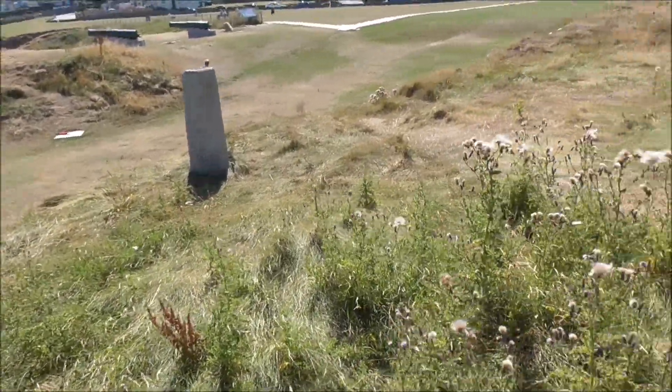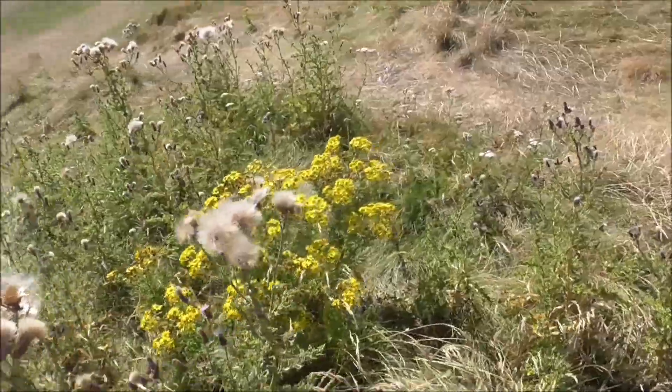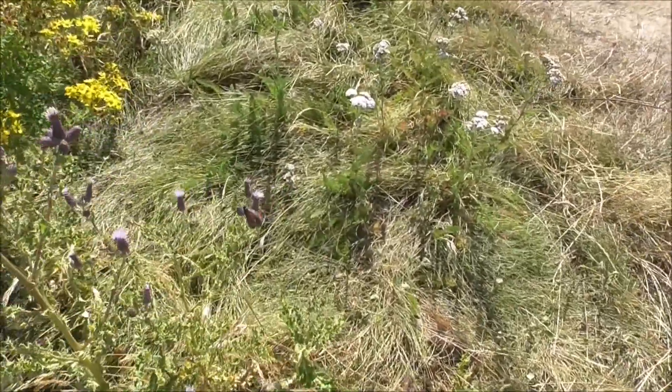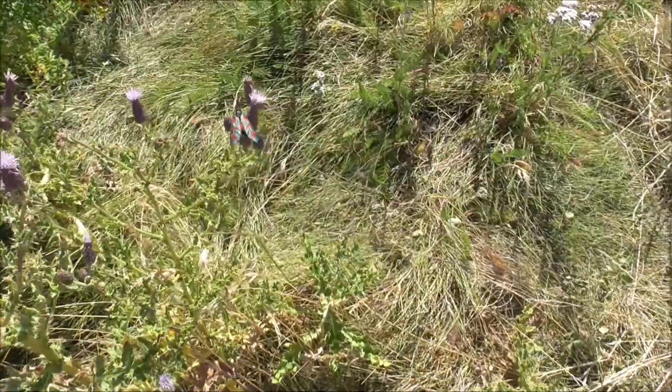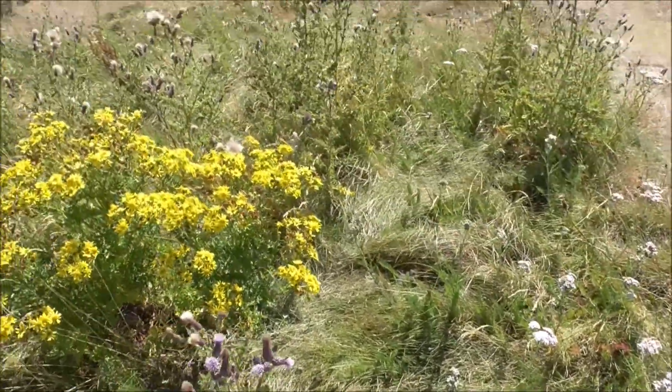There's a few tortoiseshell in amongst them. Well spotted, my assistant YouTuber, while I'm away talking to a local guy there. Beautiful, beautiful moth. Yes.